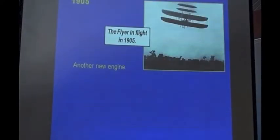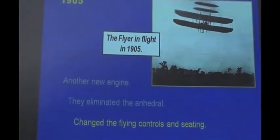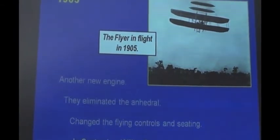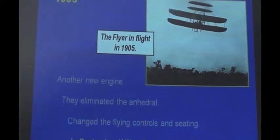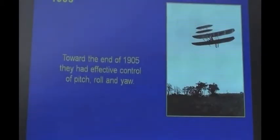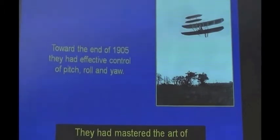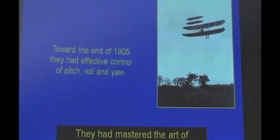In 1905 they fitted another new engine with more horsepower. They eliminated the anhedral — the downward bend of the wings — and changed to a new control system with an upright seated position. They started flying figures of eight at Huffman Prairie. By the end of 1905 they had flown for over 30 minutes on a number of occasions. They had developed a flying machine with full control in pitch, roll, and yaw. You could say that by the end of 1905 they had mastered the art of sustained, controlled, powered flight.